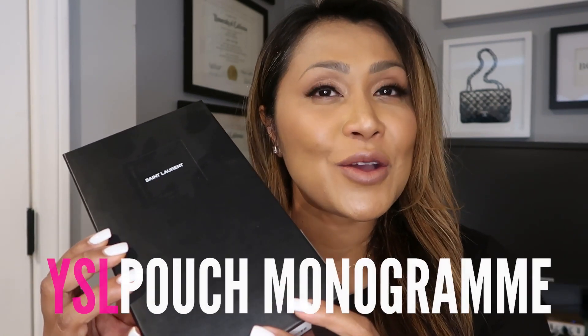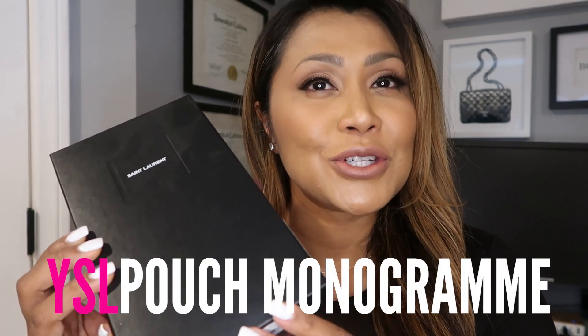Hello, welcome back to my channel. For those who are new, welcome. My name is Chanta Peek. In this video, I get to unbox the YSL Pouch Monogram. So, let's get into it.